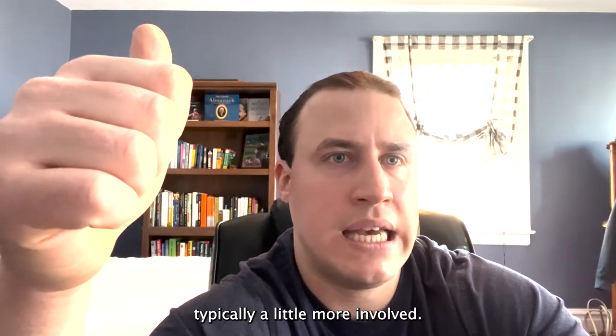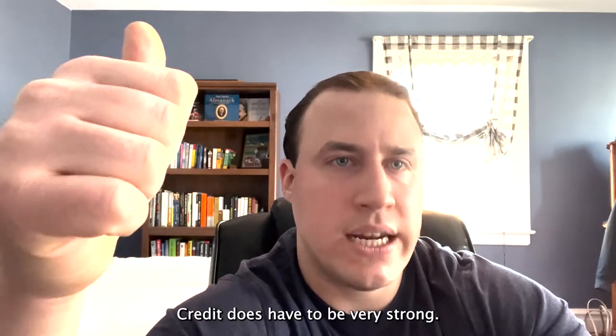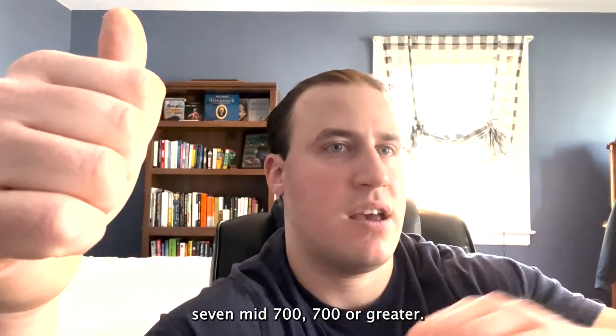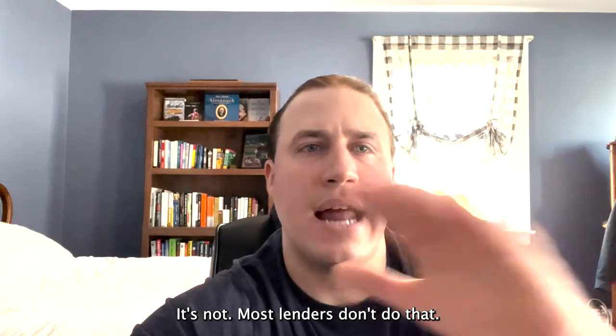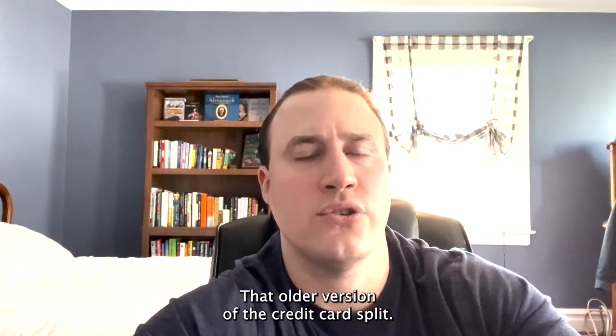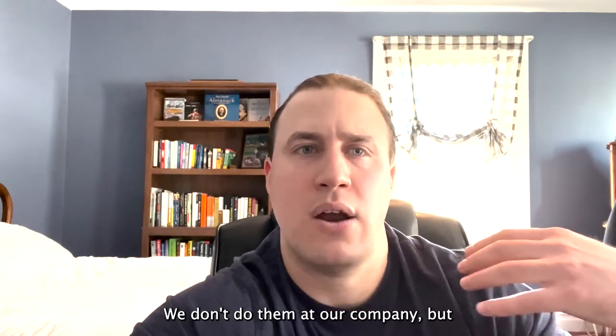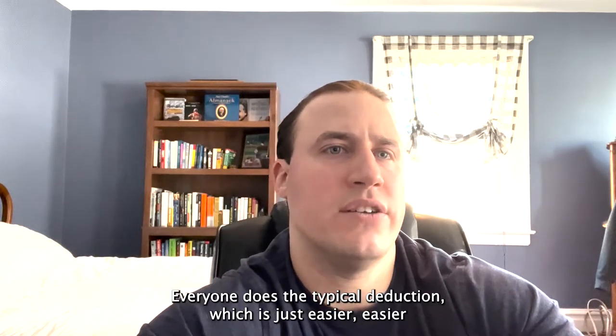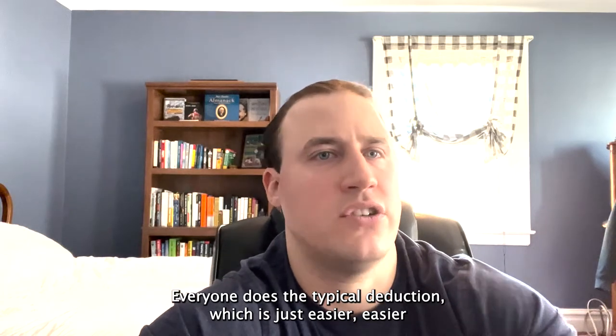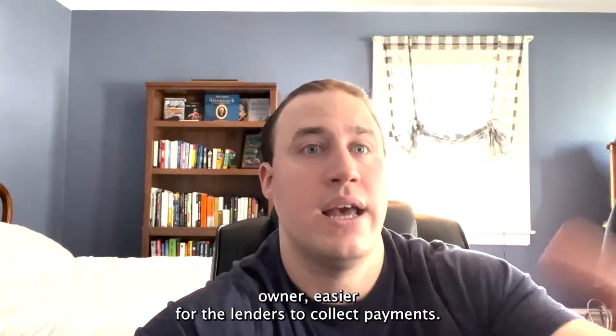In the unsecured online lending space, payment structures vary. Some lenders offer monthly payments, but those typically require stronger credit — mid-700s or higher. There are also bi-weekly payments, and then there's the traditional daily and weekly payment options. Most lenders now do standard ACH deductions rather than the older credit card split method, which is a bit outdated. ACH is just easier for both the business owner and the lender to manage payments.